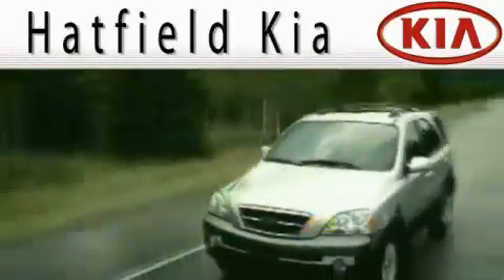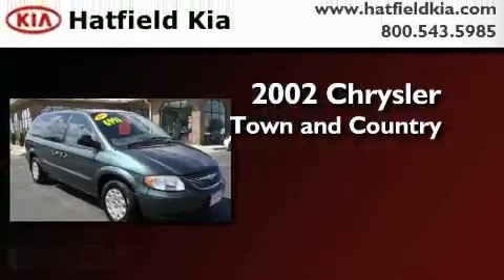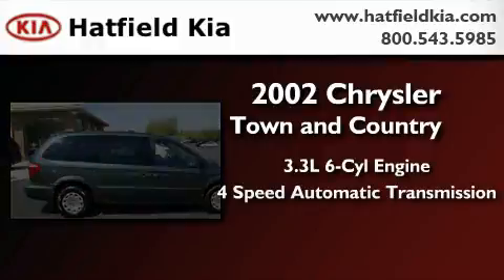Another fine vehicle offered by Hatfield Kia. This is a 2002 Chrysler Town & Country. It features a 3.3-liter six-cylinder engine and a four-speed automatic transmission.